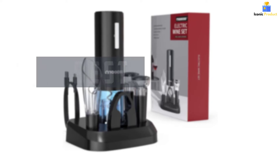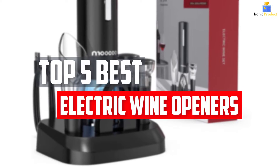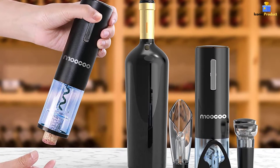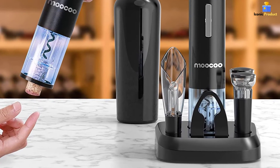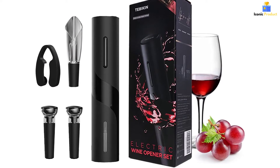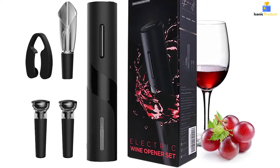In this video, we will look at the top 5 best electric wine openers available on the market today. We made this list based on our personal opinion, hours of research, and customer reviews. We've considered their quality, durability, features, and more. If you want more information and updated pricing on the products mentioned, check the links in the description box below. So, let's dive into the video.